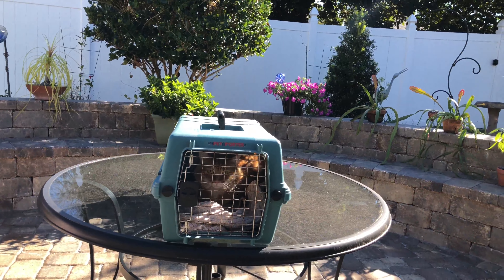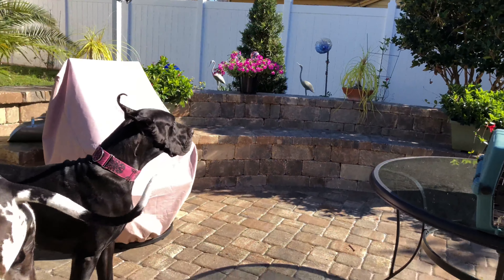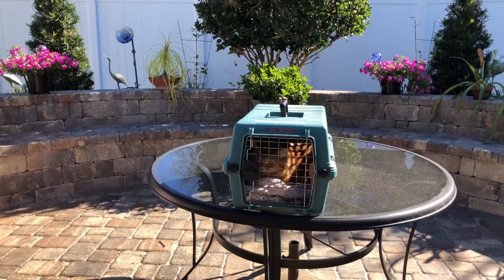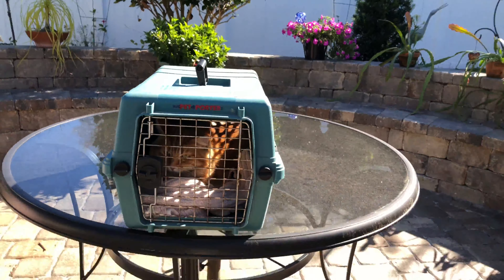Jack's out for a little morning stroll. What do you think, Ellie? Jack's making himself quite comfortable, as he always does. He's a good boy. Here's your good Jack.